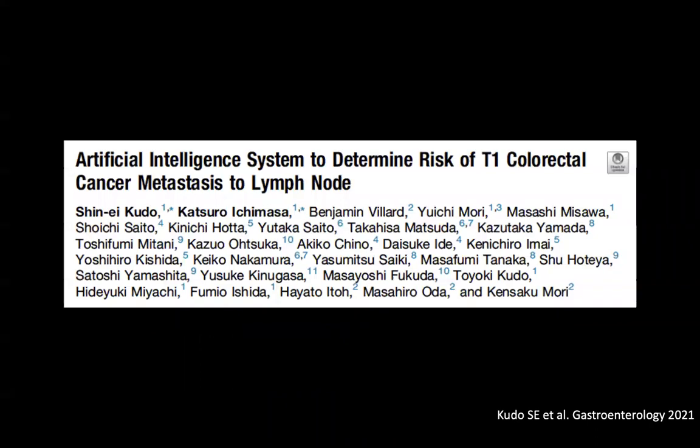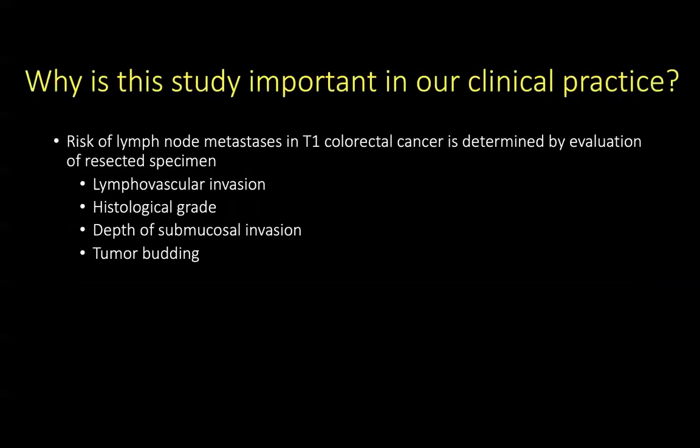Our first study looks at an artificial intelligence system to determine the risk of T1 colorectal cancer metastases to lymph nodes. This is published by Kudo et al. in Gastroenterology. The risk of lymph node metastases in T1 colorectal cancer is determined by evaluation of resected specimens, including the presence of lymphovascular invasion, the histological grade, depth of submucosal invasion, and tumor budding.